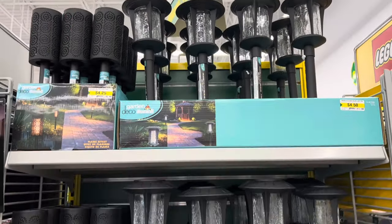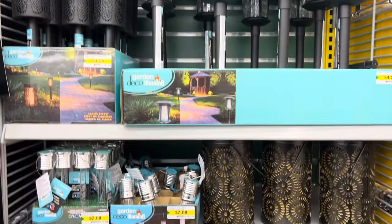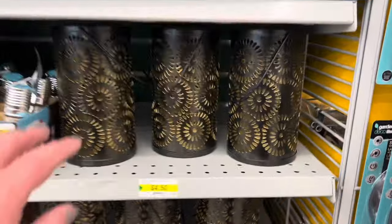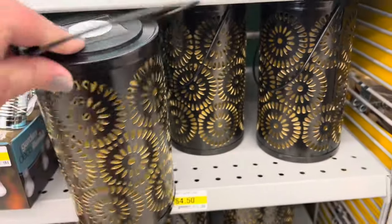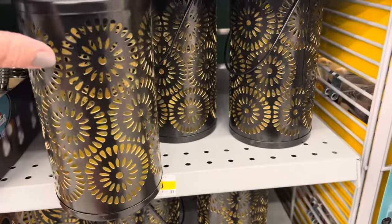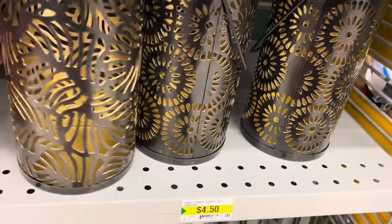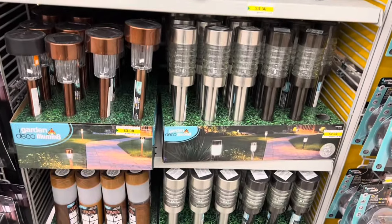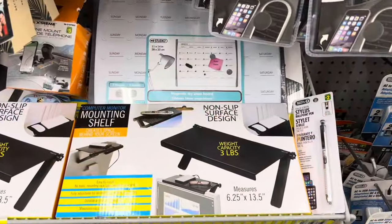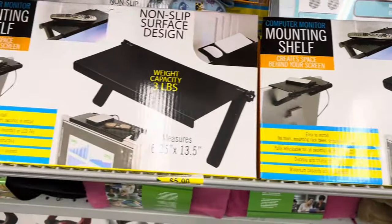In the lantern outdoor section, they had these beautiful solar lanterns. I had to grab some for my trailer and some for home — these are absolutely stunning. I love the different die cuts as well. Spring is in the air, and they say April showers bring May flowers, so I'm looking forward to decorating the backyard.